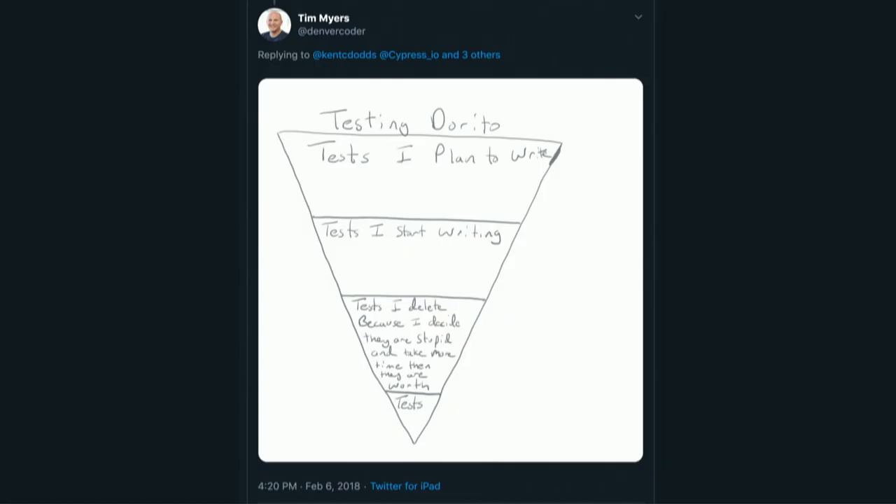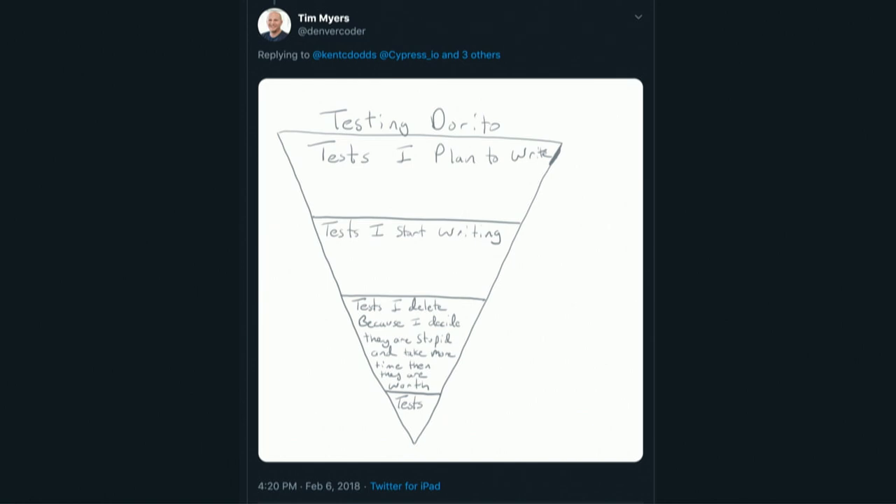I really love this tweet — the testing Dorito. They flipped the testing pyramid over its head and said: I've got the tests I plan to write, the tests I start writing, the tests I delete because they're stupid and take more effort than they're worth, and then you get left with whatever tests fall off at the bottom. I love this because it really highlights the cost of tests. As someone mentioned, they don't like testing the front end because it changes so much, so we have to think about our tests a little bit differently.